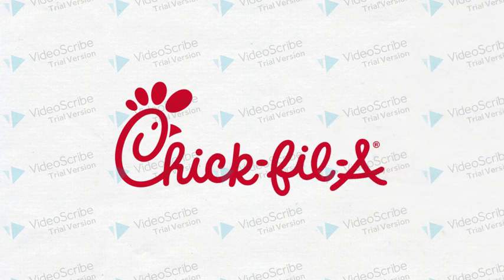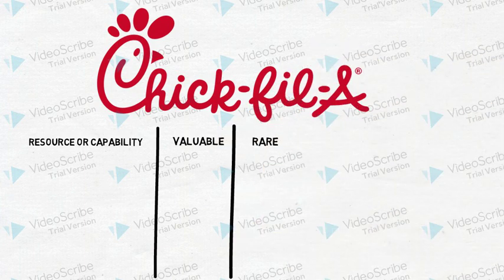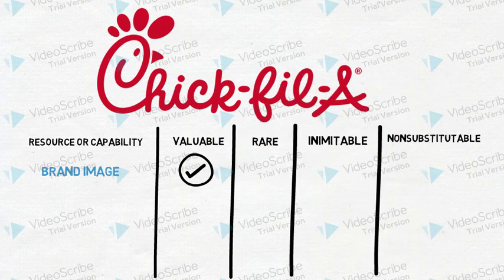We'll apply the VRIN tests to Chick-fil-A. Chick-fil-A has many resources and capabilities worth looking at, but we'll look at three: brand image, product offerings, and customer service. Chick-fil-A's brand image checks off the box for valuable, inimitable, and non-substitutable. Chick-fil-A prides themselves on their brand and the fact that no one can really imitate it. However, is it rare for a competitor in the fast food industry to have a strong brand image? No, it's not — there are plenty of competitors who have great brand image such as McDonald's and Wendy's. This capability is a sustainable competitive advantage since most tests passed.